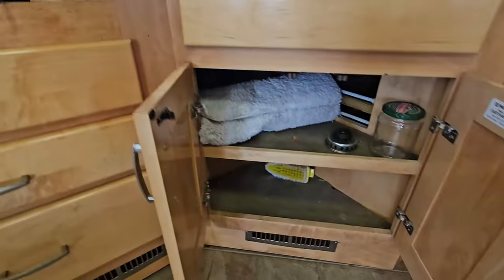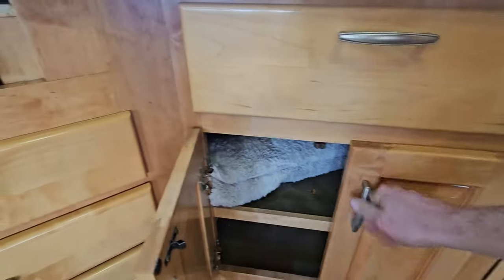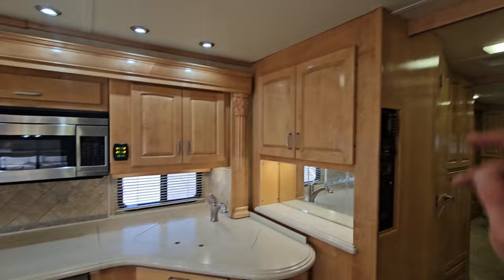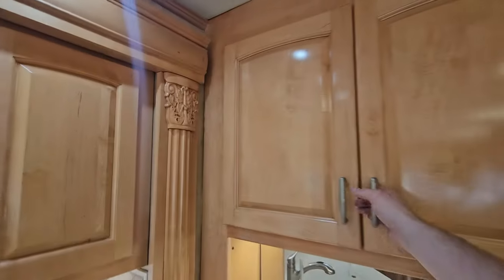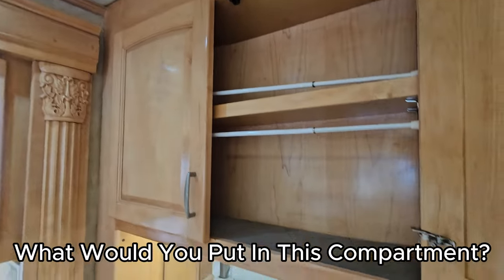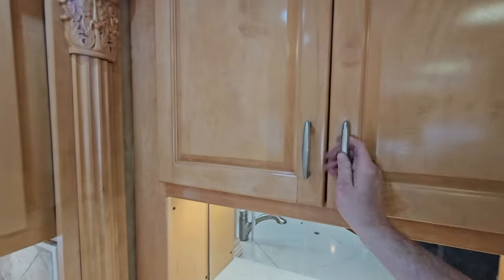We got some more storage down here. I always wonder what people would put in here — comment down below, let me know. Is this a spice rack? Is that the bourbon area? Who knows?